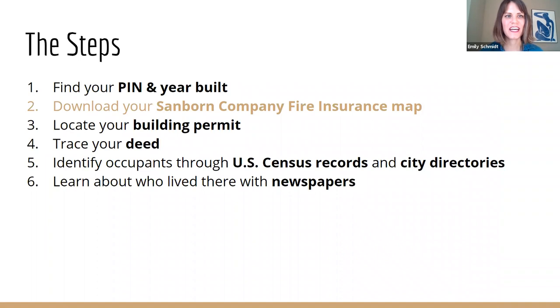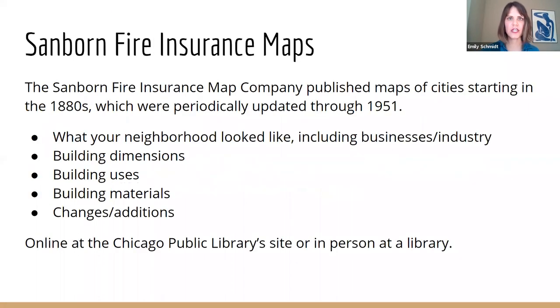The next thing you can do is download your Sanborn Company fire insurance map. Insurance companies — you may love them or hate them — starting in the 1880s, the Sanborn fire insurance map company started making city maps so they could offer insurance based on how flammable your building was. They made detailed maps of building materials, building dimensions, and building uses — because if you have a furnace, or you're doing unusual chemical work in a business, people would want to know that. Today we can access them at different points in history. They were updated in Chicago through 1951.